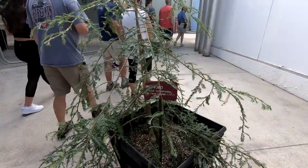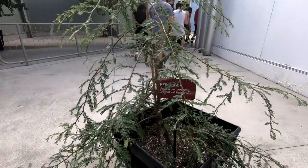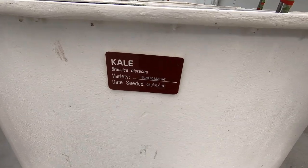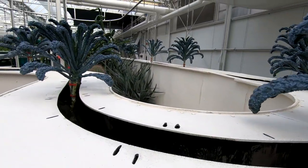After the biotech labs, we were taken to the greenhouses where food is grown to supply many of the restaurants at Epcot and all around Disney. The first thing we saw when we walked into the greenhouse was the kale being grown hydroponically.